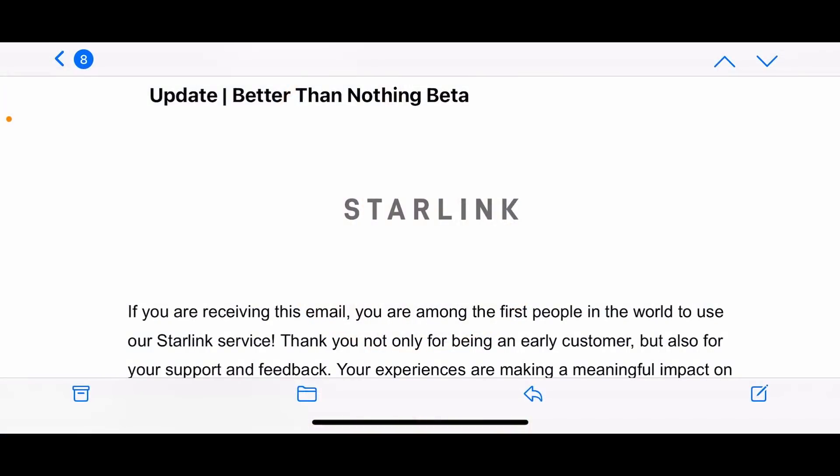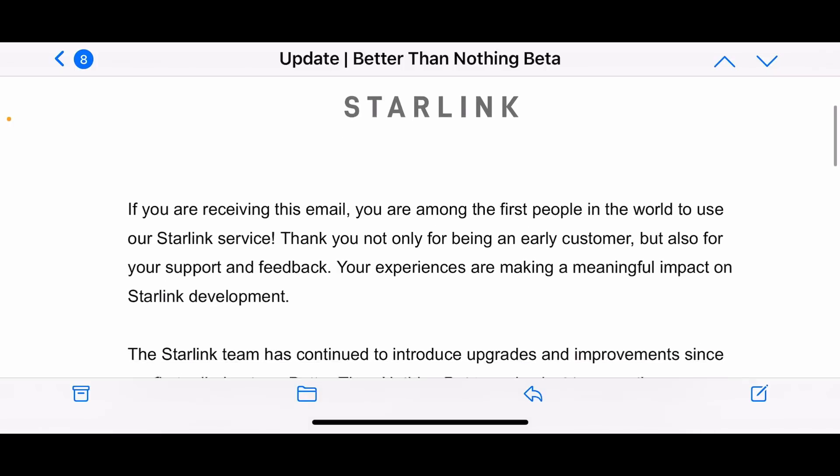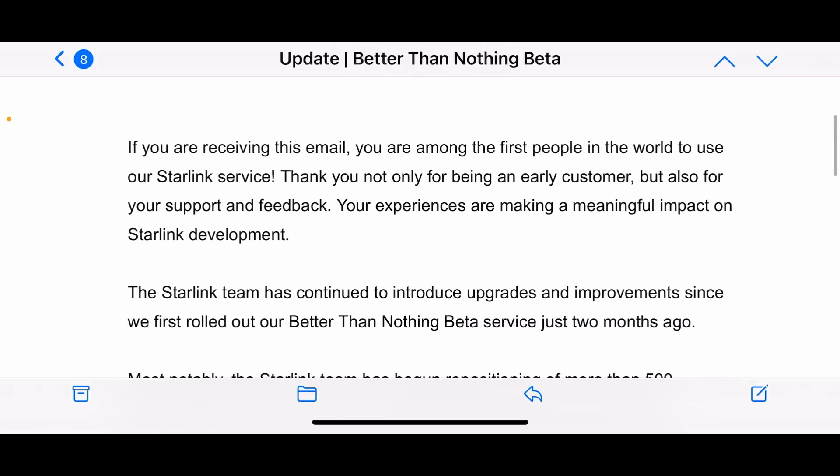What I'm seeing here is just kind of like a major update from Starlink. It's been awesome being one of the earliest customers, helping get it on the Better Than Nothing beta, and they've been able to do a lot of improvements. This email shows some of those updates and more things they're trying to do. One of the first things I'm seeing is that they're actually repositioning satellites.